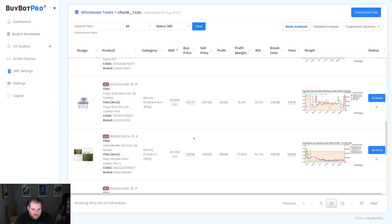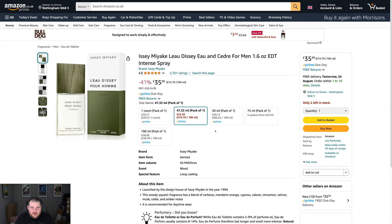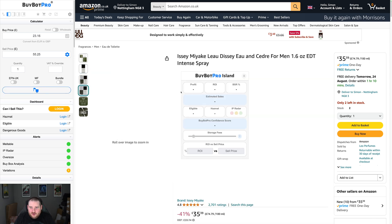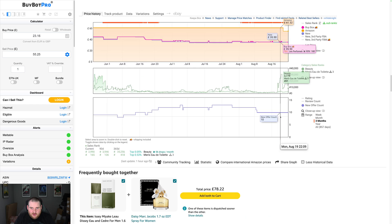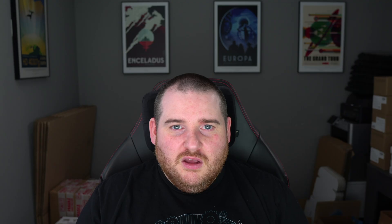Let's try one more — Issey Miyake. I think we can sell this brand; I've definitely sold it before. The profit shows £15 and we go ahead and open it up. It integrates straight into BuyBot Pro. BuyBot Pro is saying it's a fantastic deal, and this is why BuyBot Pro is so good — you get the traffic light system: red, orange, green, and here we're getting green across the board. 27 sales per month, profit £15.45. Scrolling down to look at the Keepa charts, prices look pretty stable — right now a little bit low, but I think this is a potential deal.